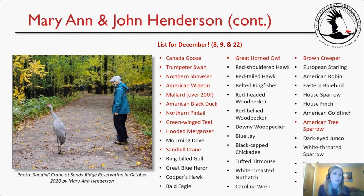Mary Ann shared a picture of the very friendly sandhill crane walking alongside her on the trail, and her bird list for December 8th, 9th, and 22nd. Highlighted target species and notables included: Canada Goose, Trumpeter Swan, Northern Shoveler, American Wigeon, Mallard (over 200!), American Black Duck, Northern Pintail, Green-winged Teal, and Hooded Merganser — all waterfowl. Also notable were the Sandhill Crane, Great Horned Owl, Brown Creeper, and the American Tree Sparrow as the other target species.